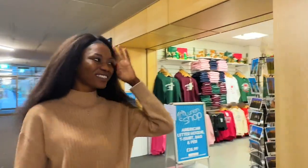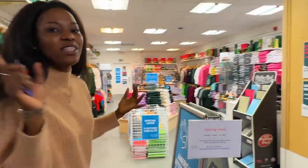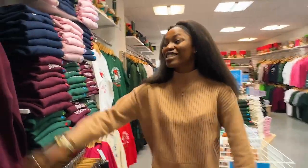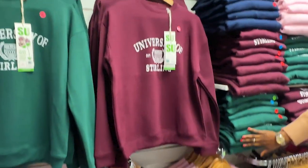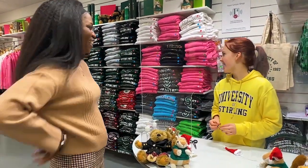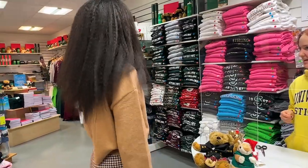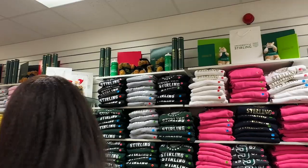We have the Stirling shop, guys — this is the most interesting shop. Because you know, you have the sweatshirts, everything branded about Stirling. If you're a Stirling student, you definitely have to grab some of these. Beautiful! You wear them in the winter season — this is the UK, this is Scotland, it's always cold, so you need that. Everything Stirling is here, and it's already looking so colorful. It's also graduation season, that's why.